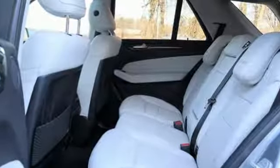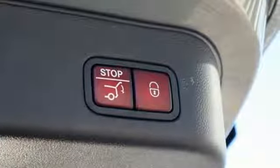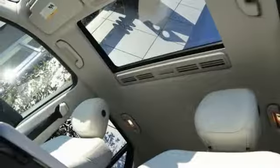V6 engine, dynamic select automatic with driver control suspension management, Bluetooth wireless audio streaming, power heated mirrors, dual zone climate control, auto dimming rear view mirror.